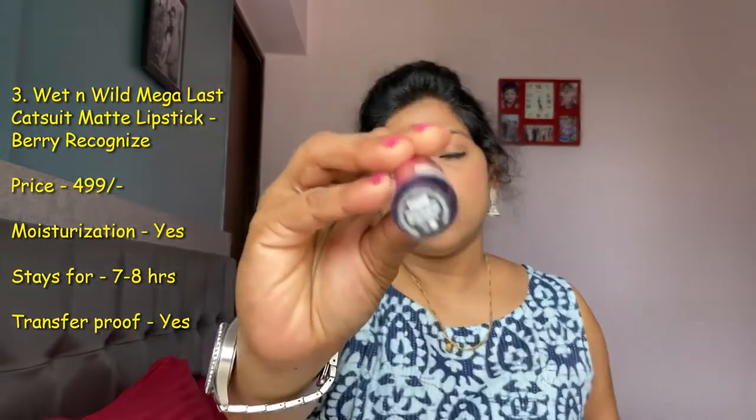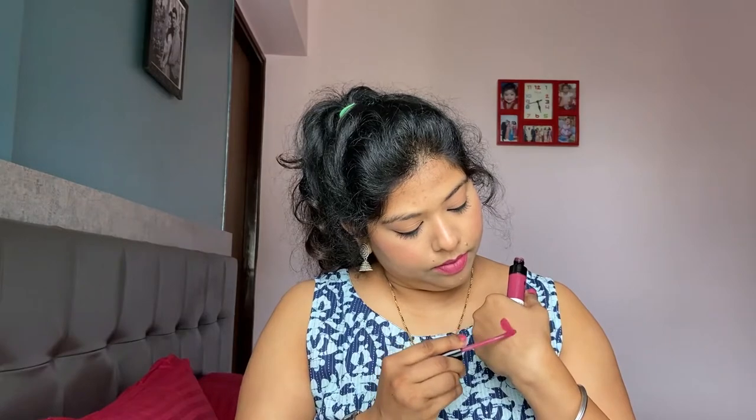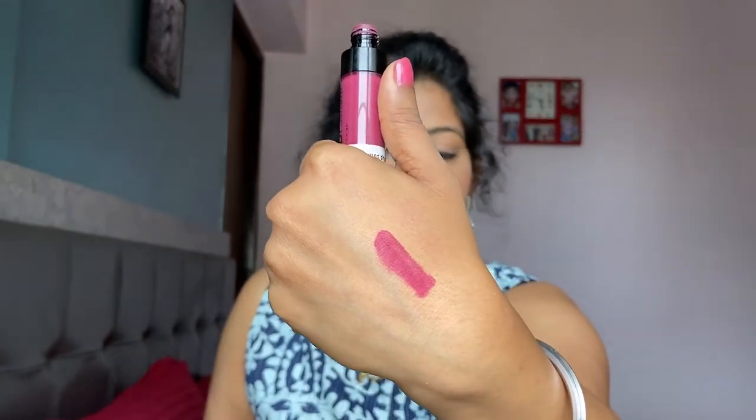The next one is a matte lipstick from the brand Wet n Wild — this is their Catsuit Matte Lipstick in the shade Berry Recognized. It's a very nice, bright pink-colored lipstick — a very beautiful color. It's a little dark in shade. This is very light on your lips; the texture is very moisturizing so it does not dry out your lips, which I really love. And this easily stays for around six to eight hours once it completely dries up.